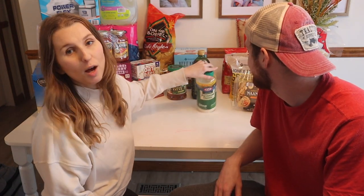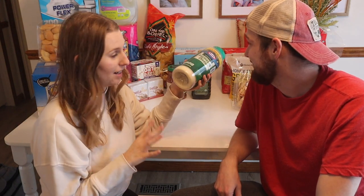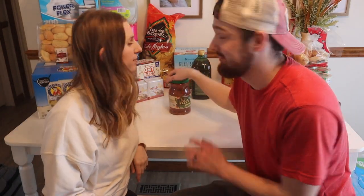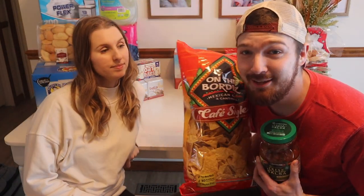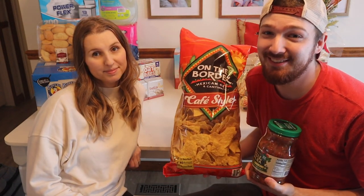Next we got some Parmesan cheese. I love cooking with this — it's amazing for potatoes, amazing to add on chicken, you can put it on anything: pastas, eggs. It is a staple here. I've actually been using it as a base layer for eggs: melt some butter in the pan, sprinkle some Parmesan cheese, then crack an egg over that, and it is actually really good. Me and Melina like it; he does not.